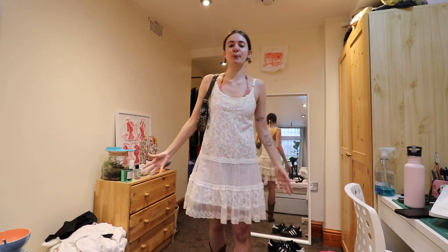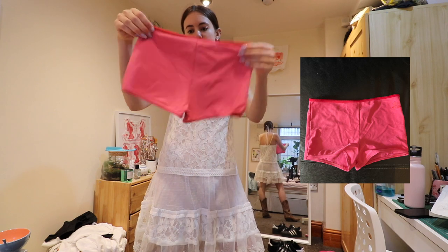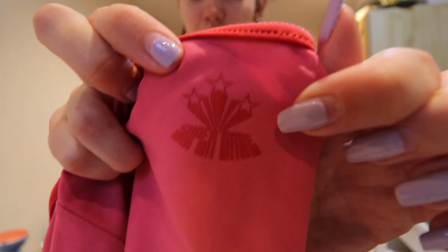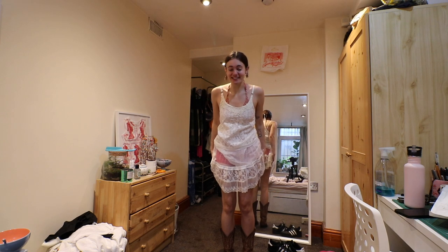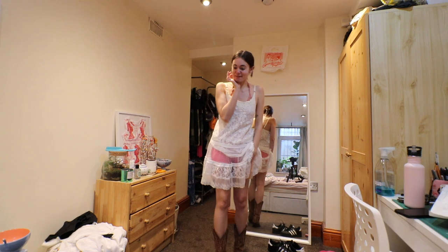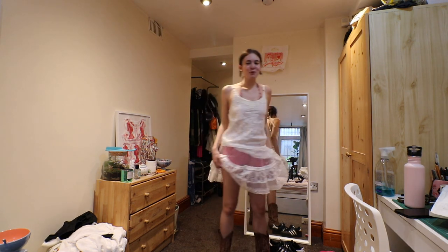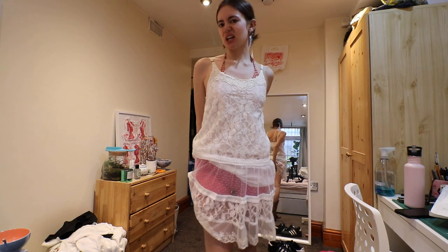These are the swim shorts — the booty shorts. That little detail? It says 'super babe.' I love that! But these are really tight and they've got elastic that's digging into me. From the front they're not bad, but from the back it's just not that flattering.